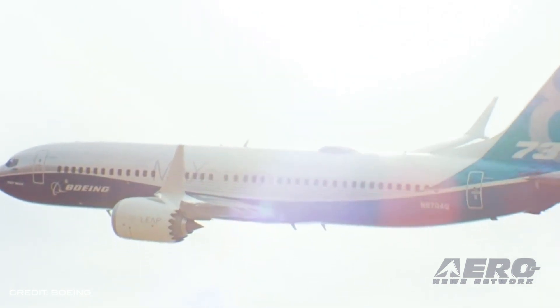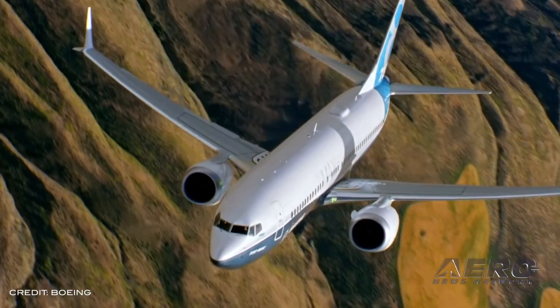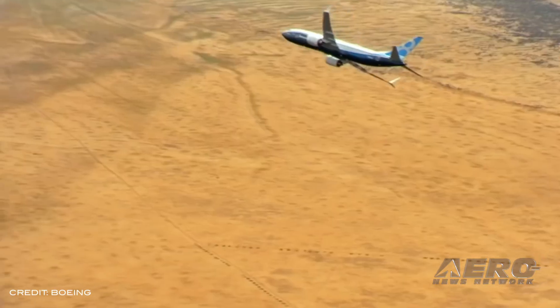By contrast, Airbus had a big month in January, picking up orders for 247 commercial aircraft and delivering 31 airplanes.